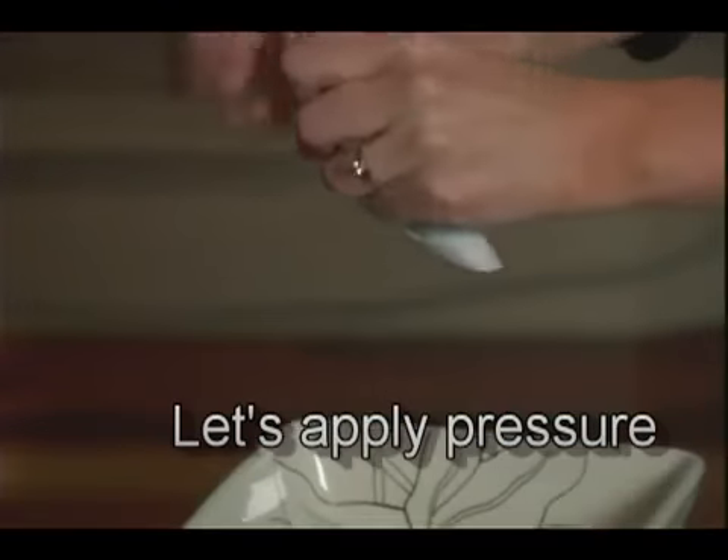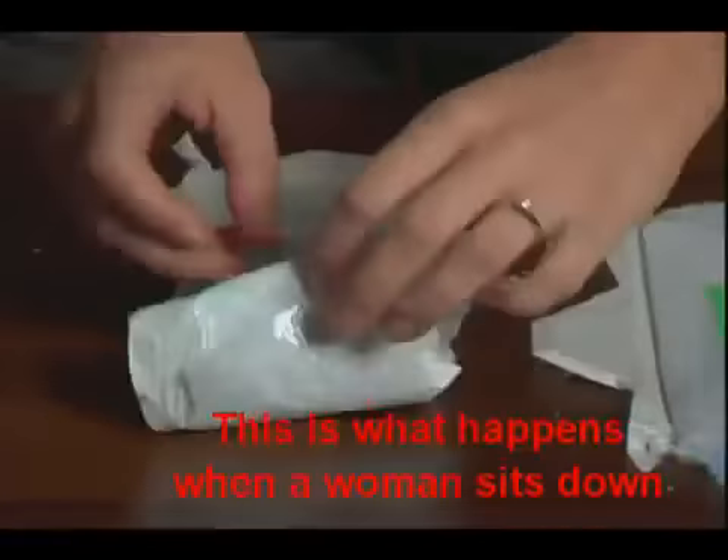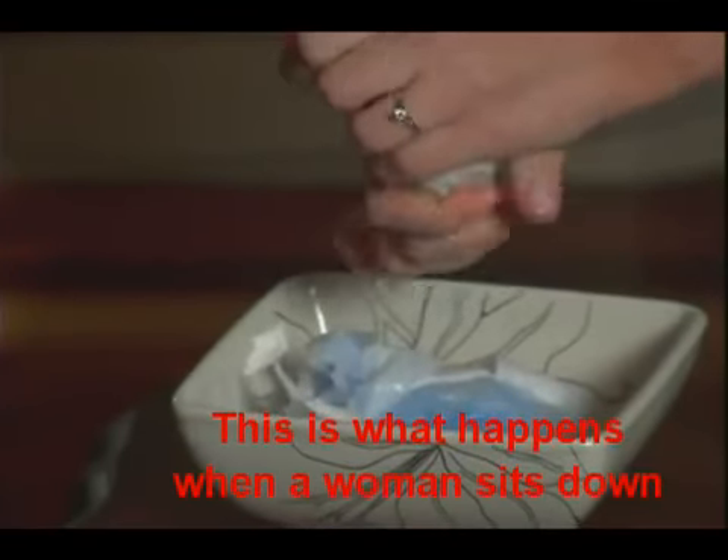As for the absorbers, let's see how they retain the fluid when pressure is applied. Sitting down is the most common type of pressure a woman can apply onto her protection barrier, and how uncomfortable and unpleasant it would be to get a leak.